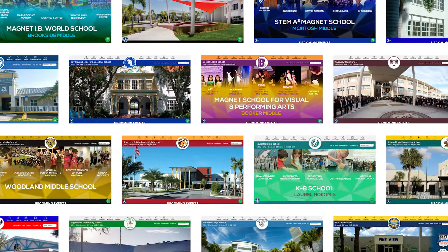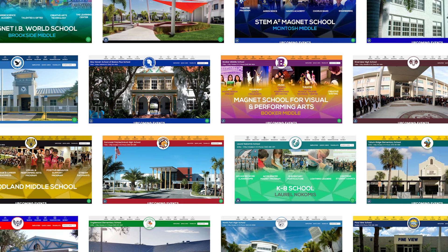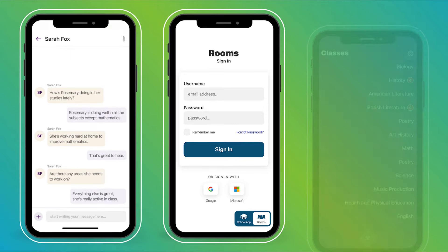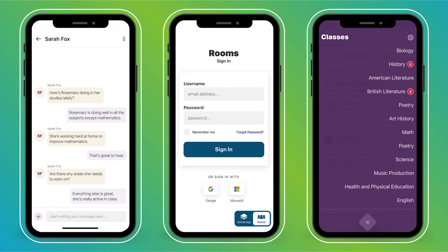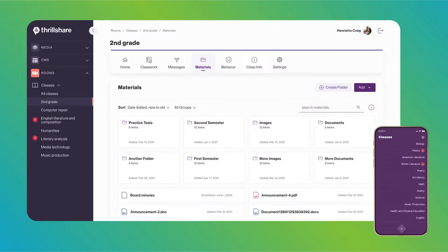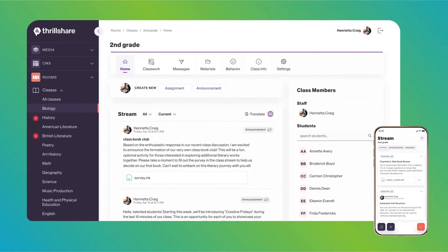And last but not least, get ready for a game-changer. Coming soon to our app is a new feature called Rooms — a two-way communication and messaging tool that will be directly integrated with the SCS app. This will streamline the way students and families can connect with their school community, such as classroom activities, extracurriculars, and more.